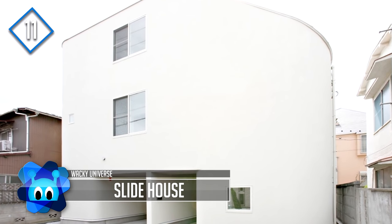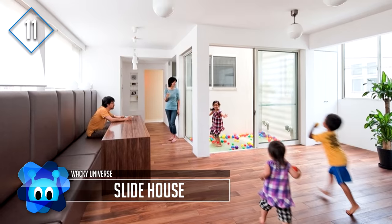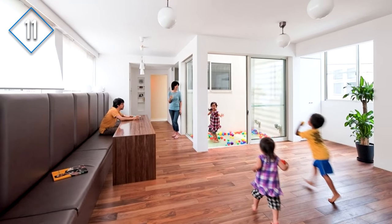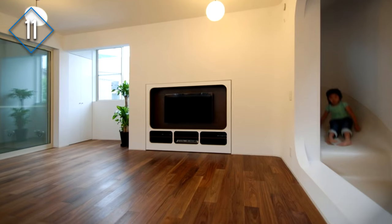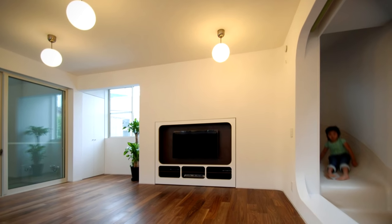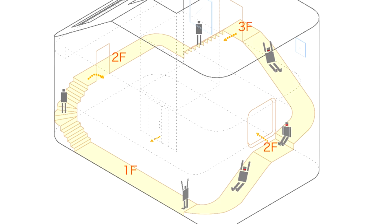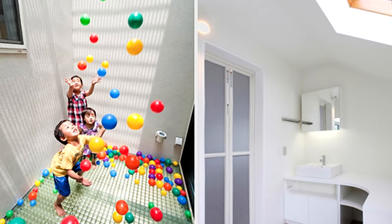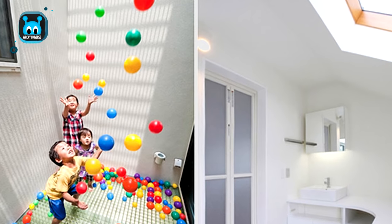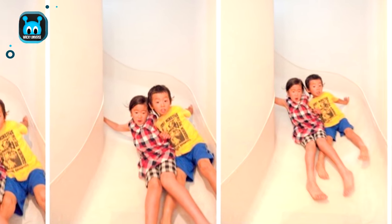Number 11: Slide House. Very unassuming from the outside, this three-story family home is 1,762 square feet and located in Tokyo, Japan. Designed by Level Architects for a family of five, the house's main attraction is the use of slides to get from level to level. The owners wanted their three young children to have fun memories of growing up in the house, and this was the inspiration behind the slide house.